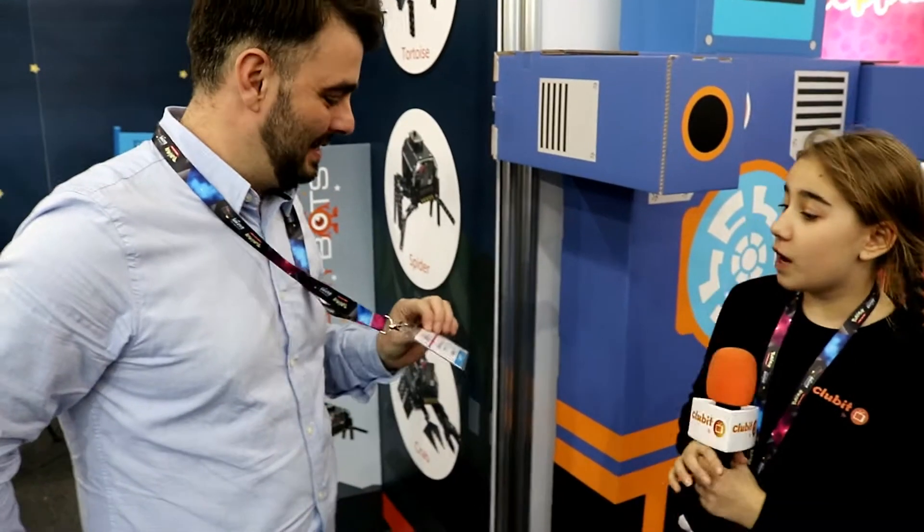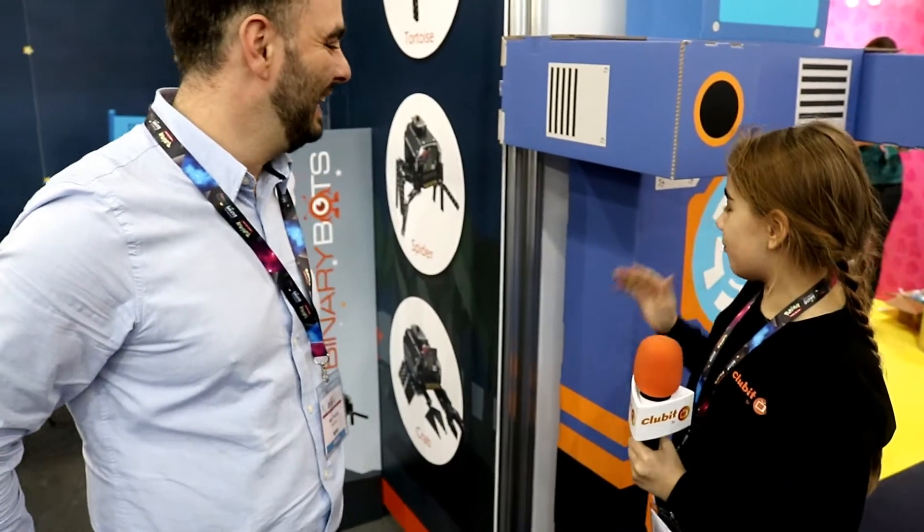Hi guys, it's Talia from Club TV and if you don't already know, we are at the London Toy Fair 2018. I am here at BinaryBots with Alan and he is going to explain what this amazing looking spider thing is.